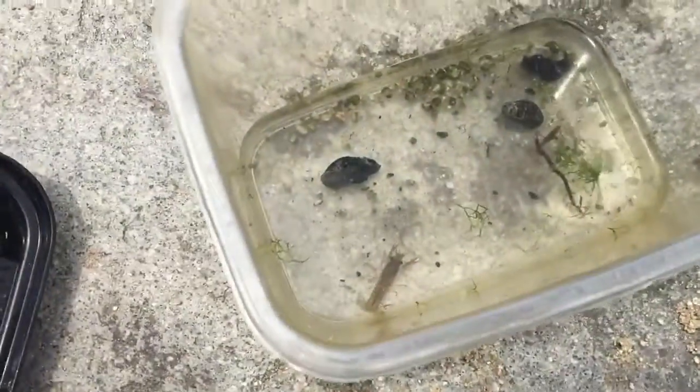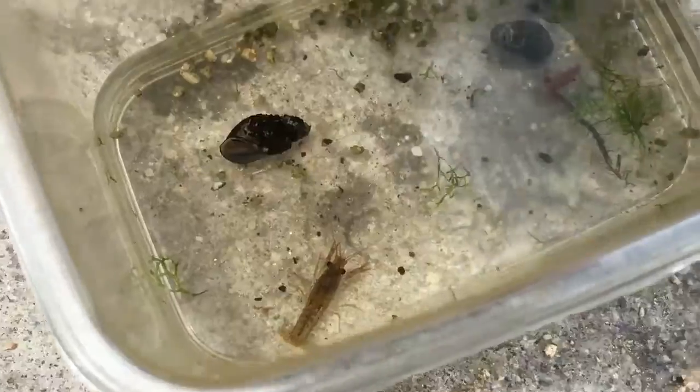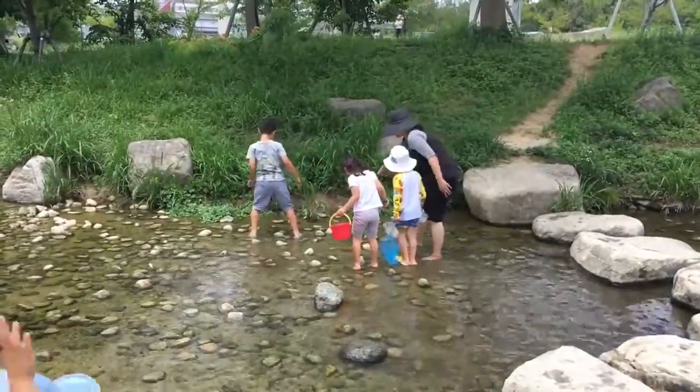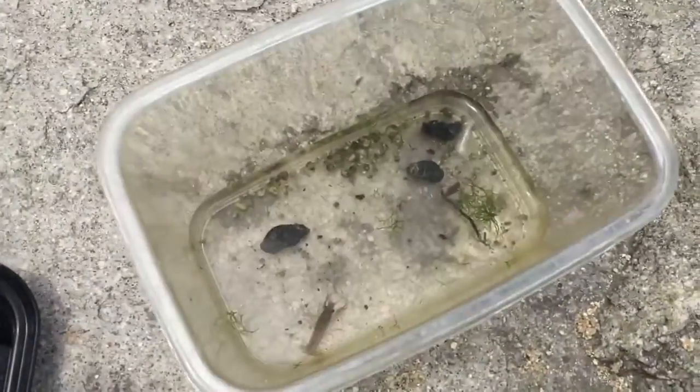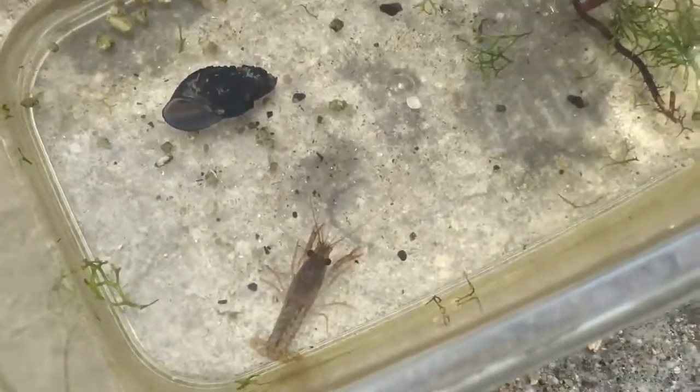So actually we caught a crayfish - there it is, cute! And a whole bunch of Rina and Kai's friends are here now, which is cool. Let's go get some more crayfish - and we're gonna release them, don't worry, just looking at them for a few minutes then we let them go again.